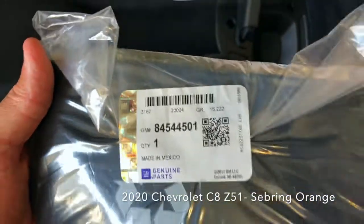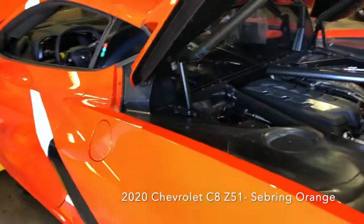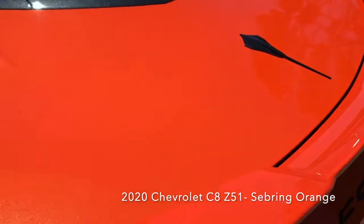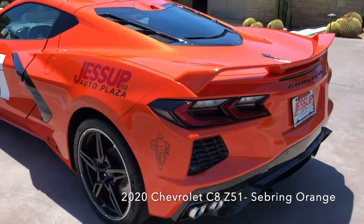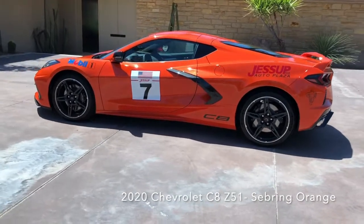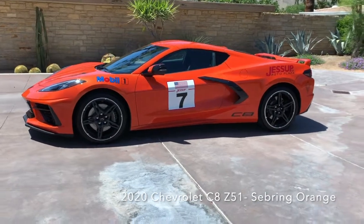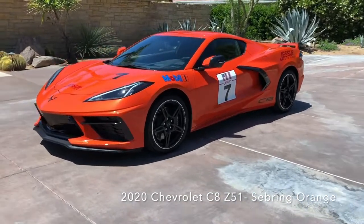Here are some front and rear license plate brackets. I think that's a cover of some sort. Well, we're getting her cleaned up, getting her ready through the PDI. She's finally come out of detail, came out of my graphics department. And here is my 2020 C8 mid-engine Sebring Orange Metallic Z51 Chevrolet Corvette — Jessup Auto Plaza.